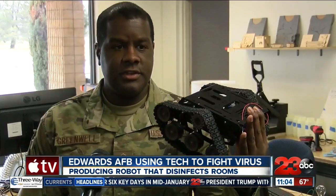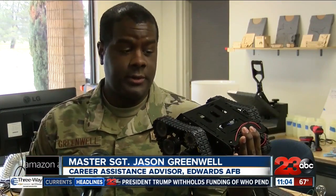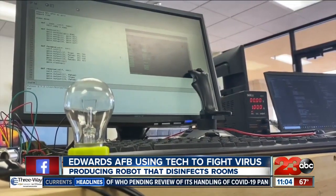Greenwell found that UVC light can help combat the virus and many other viruses as well. He is building a robot that will be able to kill traces of the virus by exposing it to 15 seconds of UVC light.